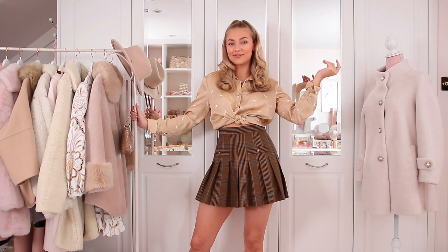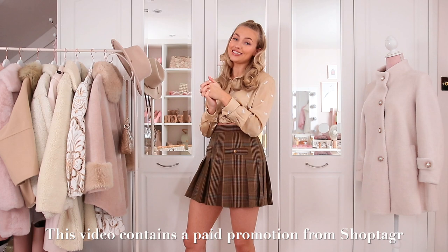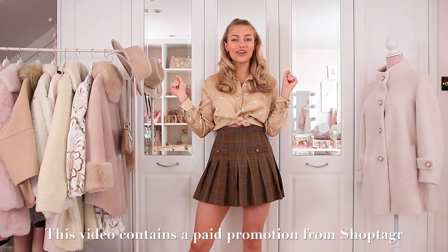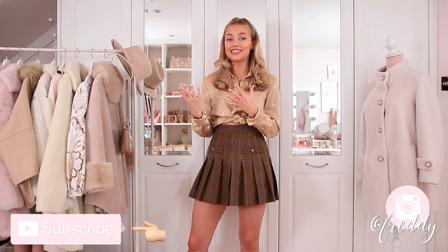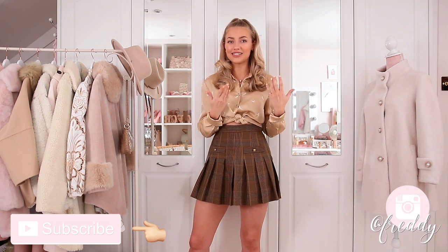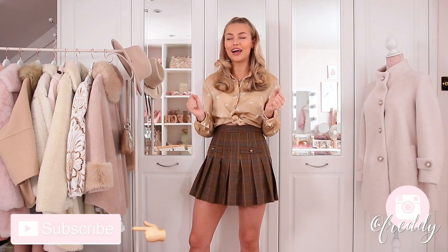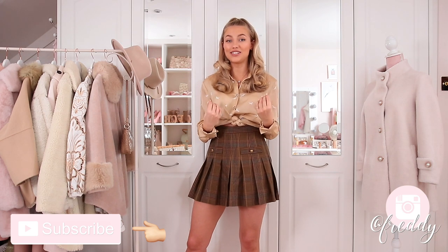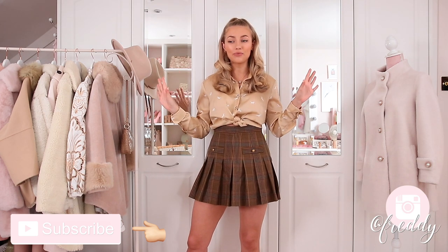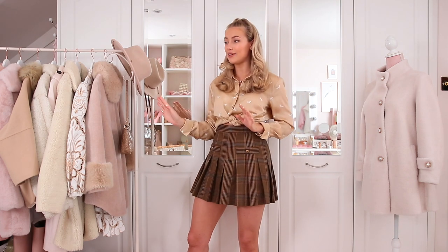Hello everyone and welcome back to my channel. Today I'm going to be showing you what's new in my wardrobe for winter this year. You guys are always dying to know which pieces I kept from haul week — it's always such a hard decision deciding what to keep and what to send back, because obviously most of the stuff I do really really like.